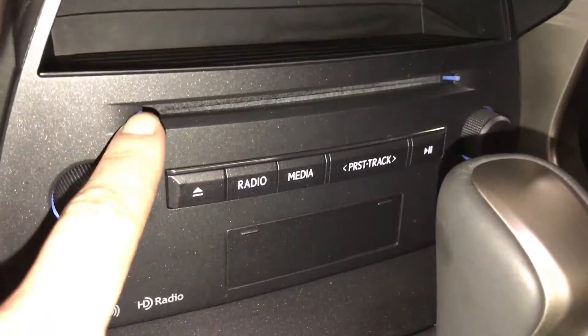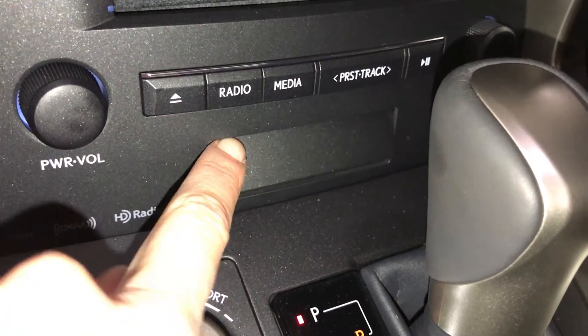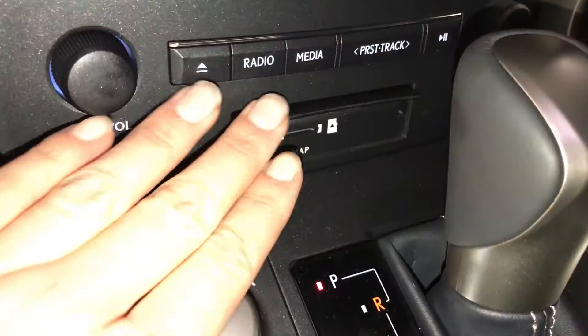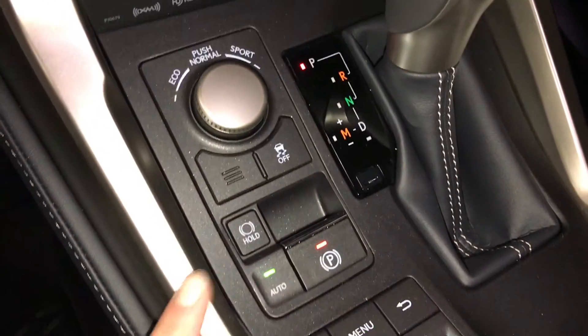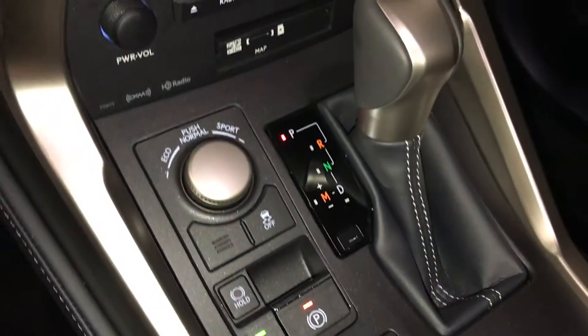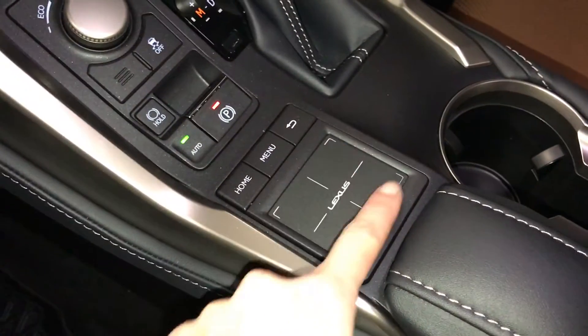Cubby hole, disc loader, and shortcut buttons for audio. Eco, normal and sport drive modes. Traction control, electronic park brake, and brake hold. Lexus trackpad for infotainment control.